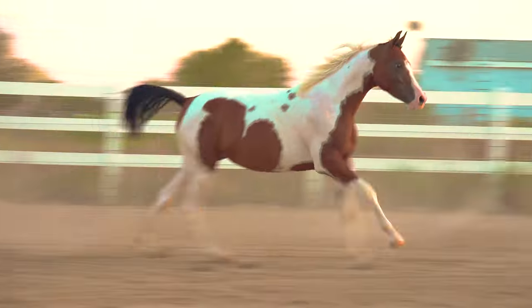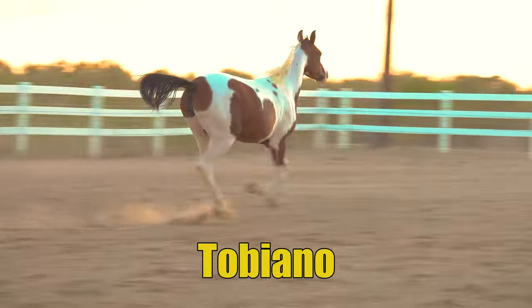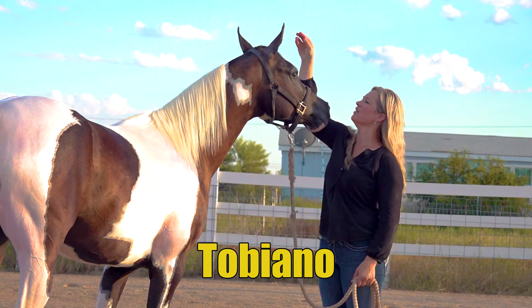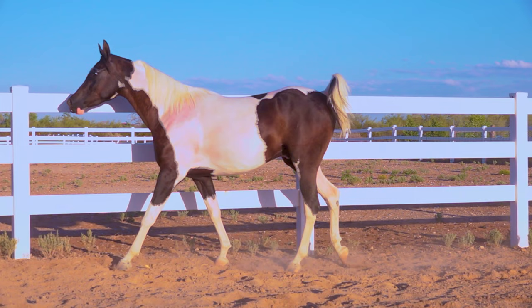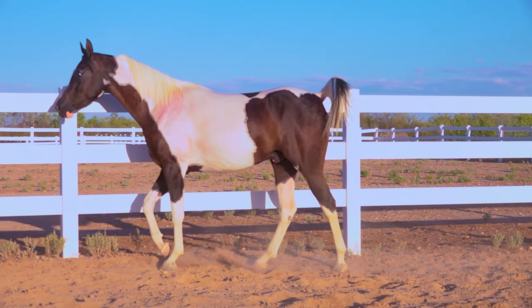And what exactly is Tobiano? Tobiano is just a paint pattern. The white has to cross over the back at least once between their ear and their tail, and they have to have four white socks.